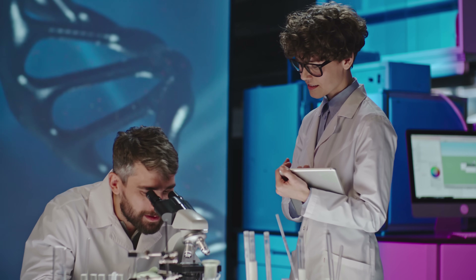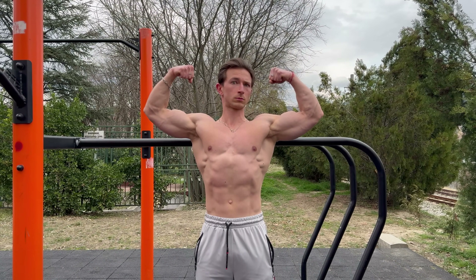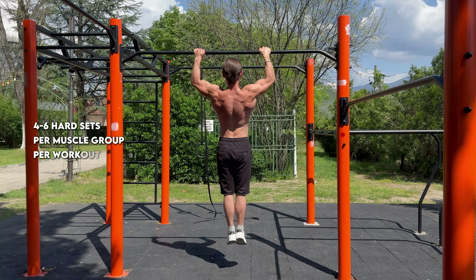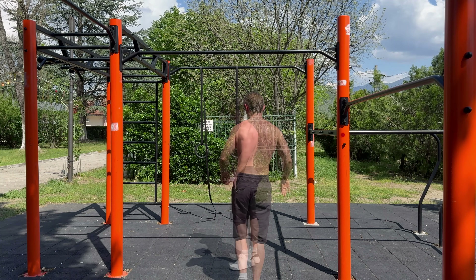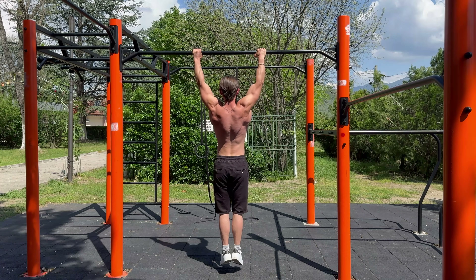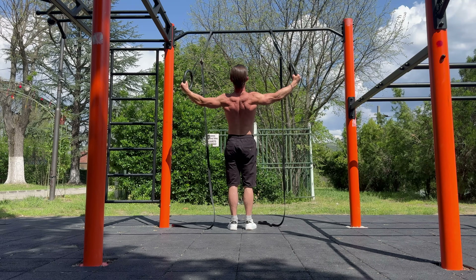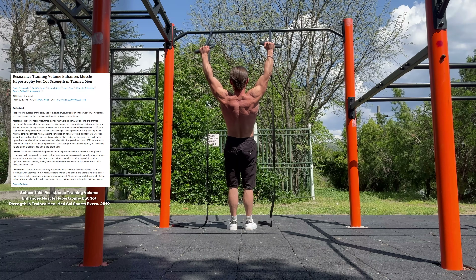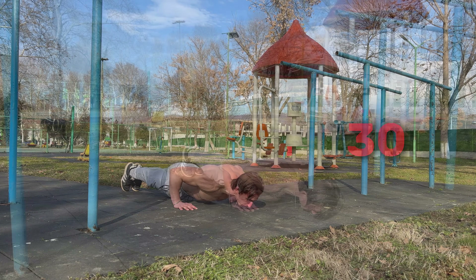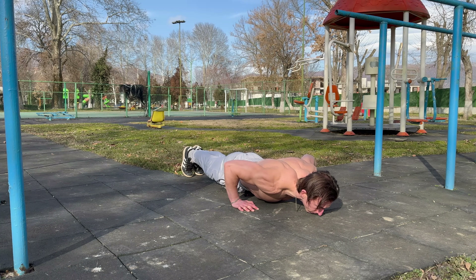Let's start with volume. When it comes to training volume, the scientific research is honestly all over the place, and that's exactly why it's so important to look at it with a critical eye. Some of the earlier landmark studies, like the Krieger meta-analysis from 2010, suggested that around five hard sets per muscle group per workout was enough to maximize hypertrophy for most people. It basically reinforced the idea that you don't need to spend hours in the gym to build muscle — just a few high effort sets could deliver almost all the benefits. But then more recent research, like the Schoenfeld studies from 2017 and 2019, started pushing a different narrative: that higher volume, even up to 10, 20 or even 30 sets per muscle per week, could produce greater muscle growth especially in trained individuals. These studies made a lot of people believe that more is always better — that if you are not doing insane amounts of volume, you are leaving gains on the table.